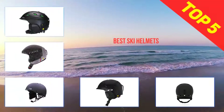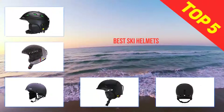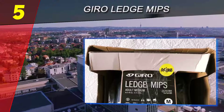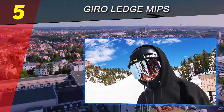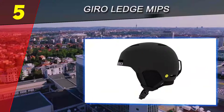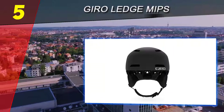Here we present the top five best ski helmets. Starting at number five, the Giro Ledge MIPS. Giro has once again surprised us with the advanced features it offers. Giro is known for improving each of their helmets to make them the best on the market, and the Giro Ledge MIPS is no exception. There are more than 15 singular colors to choose from, appealing to both women and men alike.